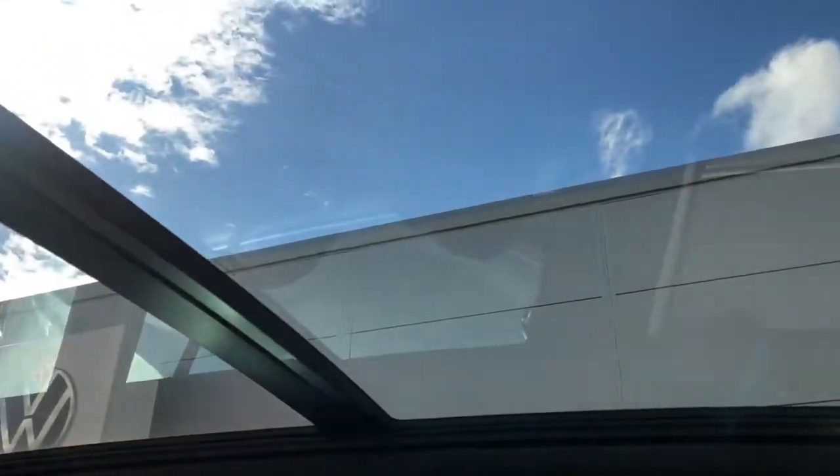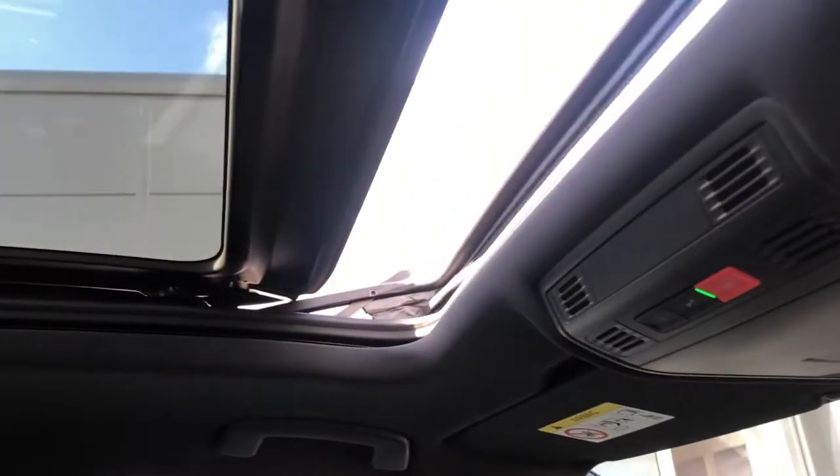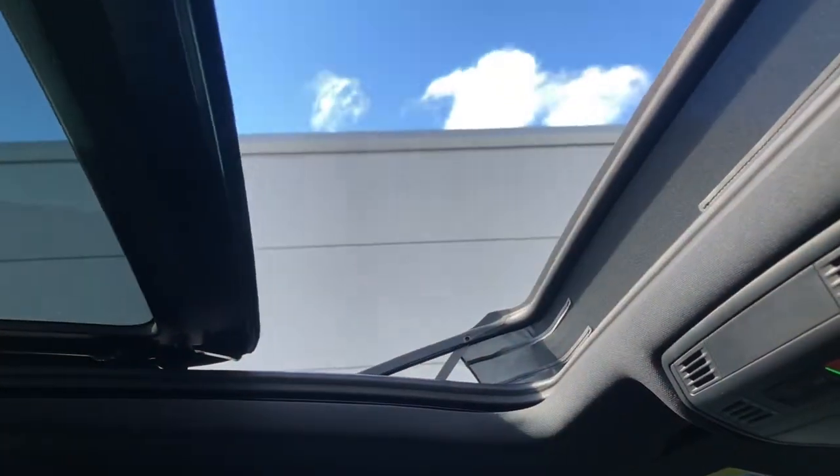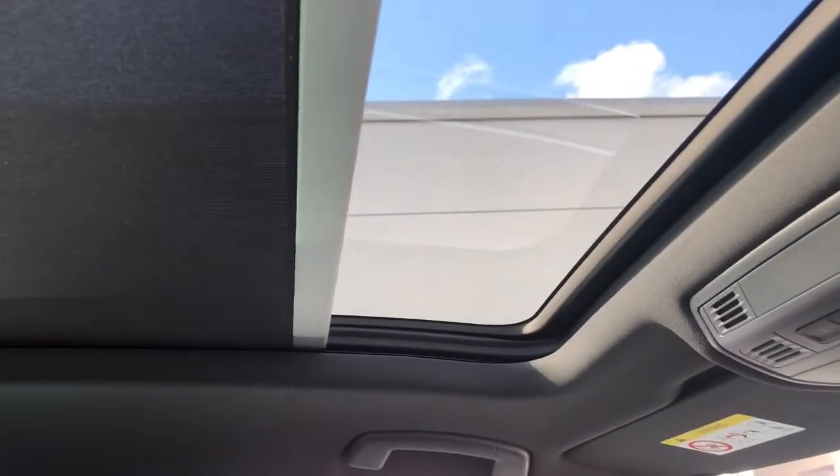And lastly, we've got your panoramic sunroof that goes all the way to the back of the car. It flows lots of light in and it's perfect for sunny days like today. You simply push the controls forward and back to operate the sunroof, and you've also got your sun blind that you can close when the sun glare gets a bit too much.